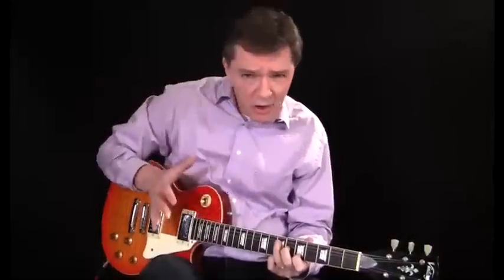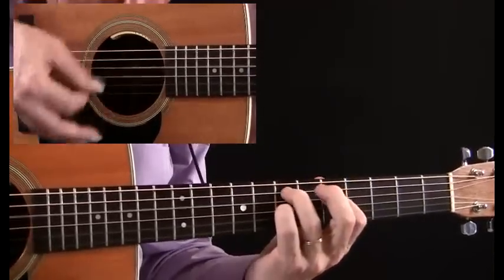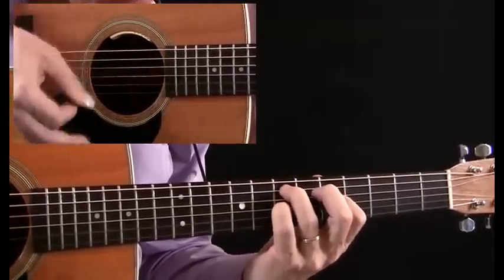By mixing and matching them, you can extend these 50 essential tricks to an almost unlimited chord toolbox. They cross the boundaries of blues, rock, pop and country.